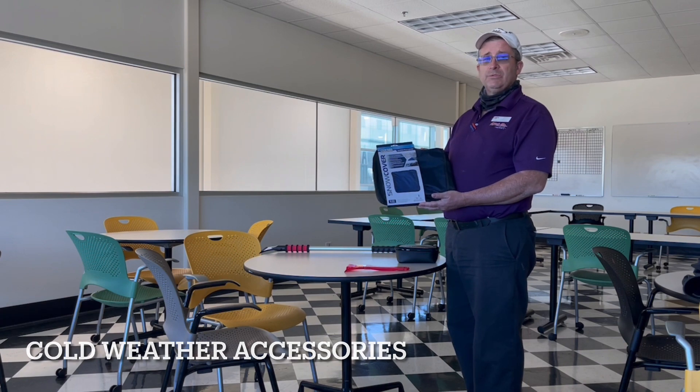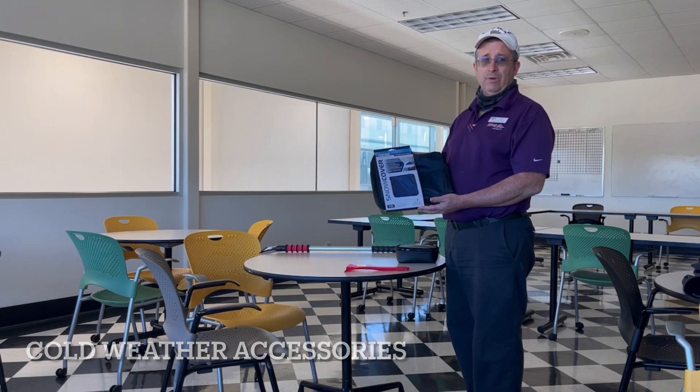Please feel free and welcome to visit our accessory department here at Hayward Allen Toyota. Thank you.